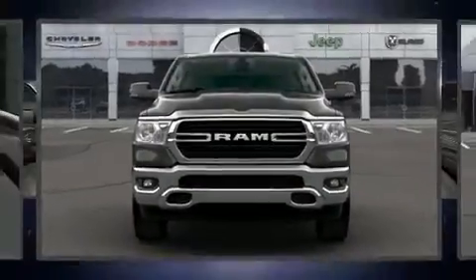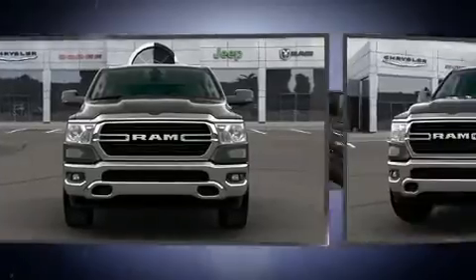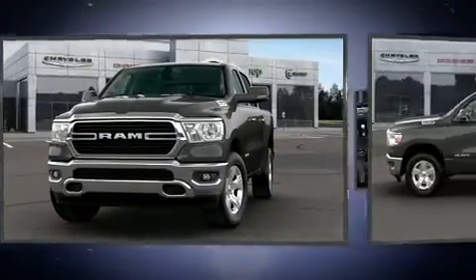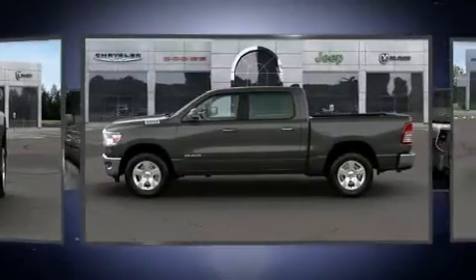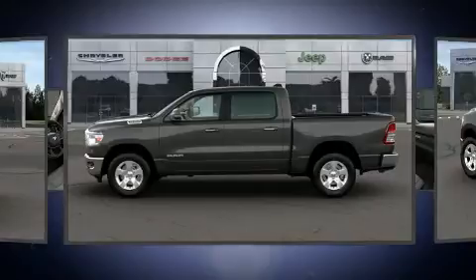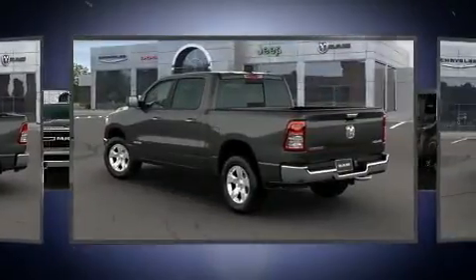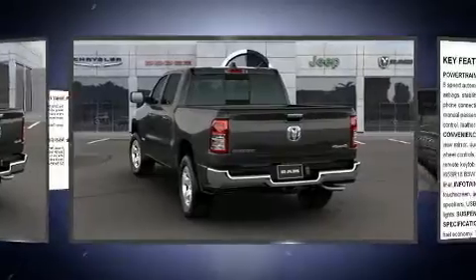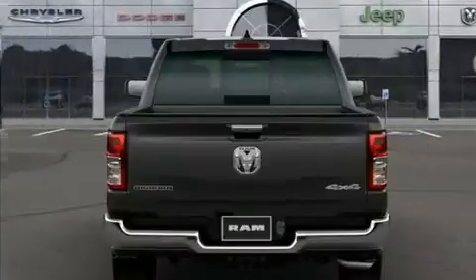You can expect a lot from the 2020 Ram 1500. It's equipped with tons of terrific amenities but it won't break your budget, such as remote keyless entry, variably intermittent wipers, a rear step bumper, automatic dimming door mirrors, a trailer hitch, a bed liner, and air conditioning. Power adjustable pedals allow the driver to optimize his or her driving position.